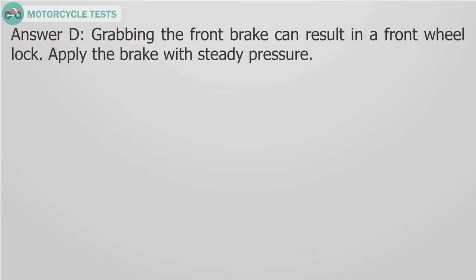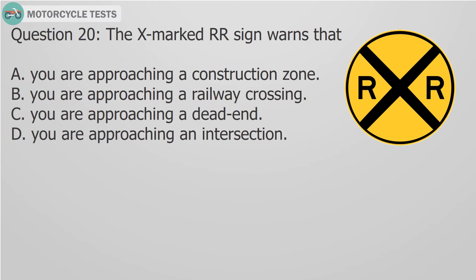Question 19: Grabbing the front brake could result in: A. Popping a tire, B. Stopping quickly, C. A rear wheel lock, D. A front wheel lock. Answer D: Grabbing the front brake can result in a front wheel lock. Apply the brake with steady pressure.